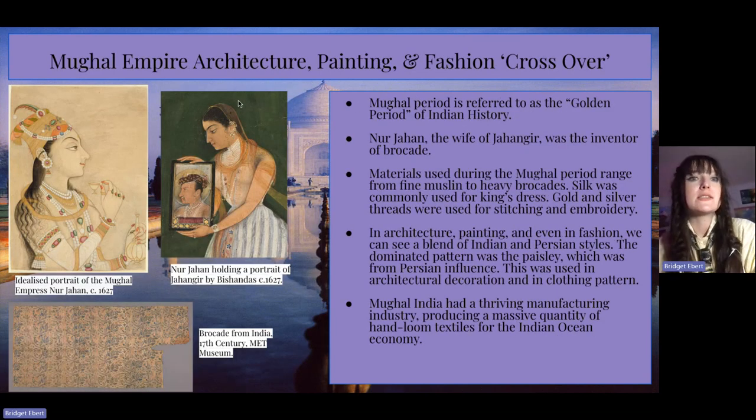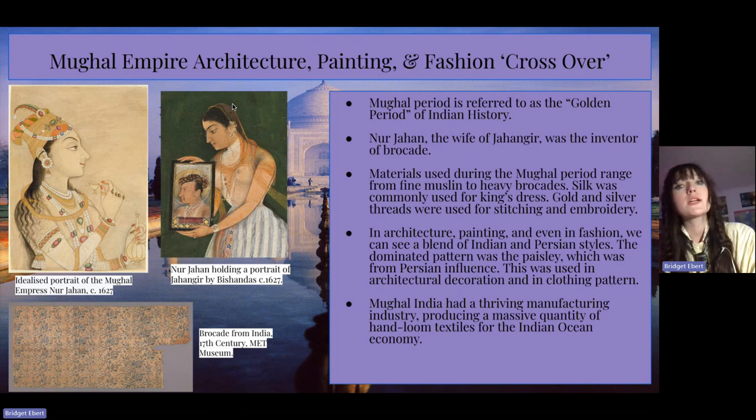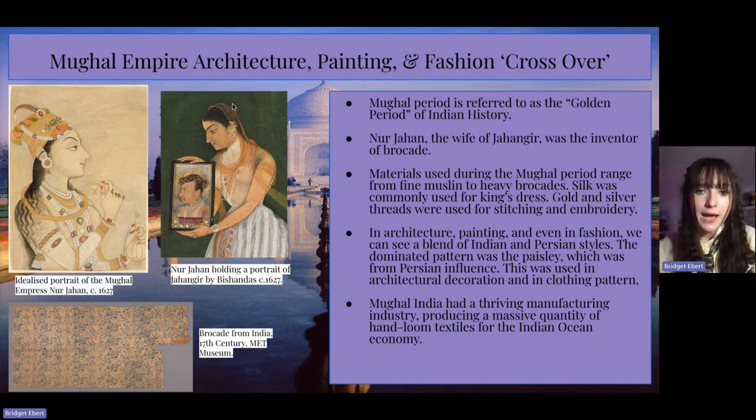This slide looks at the crossover of architecture, painting, and fashion. The Mughal period was referred to as the golden period of Indian history. Narjahan, the wife of Jahangir, was the inventor of brocade, and materials used during the Mughal period ranged from fine muslin to heavy brocades. Silk was commonly used for the king's dress, and gold and silver threads were used for stitching and embroidery. In architecture, painting, and fashion, we can see a blend of Indian and Persian styles. The dominant pattern of the time was paisley, from Persian influence, used in both architectural decoration and clothing patterns. Mughal India also had a thriving manufacturing industry, producing a massive quantity of hand-loom textiles for the Indian Ocean economy.